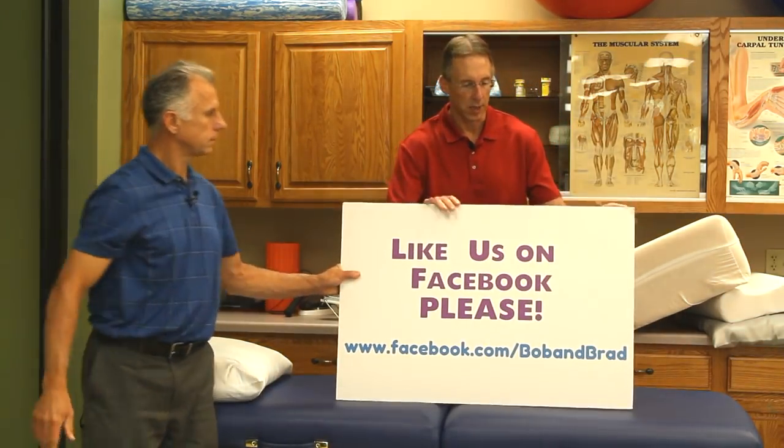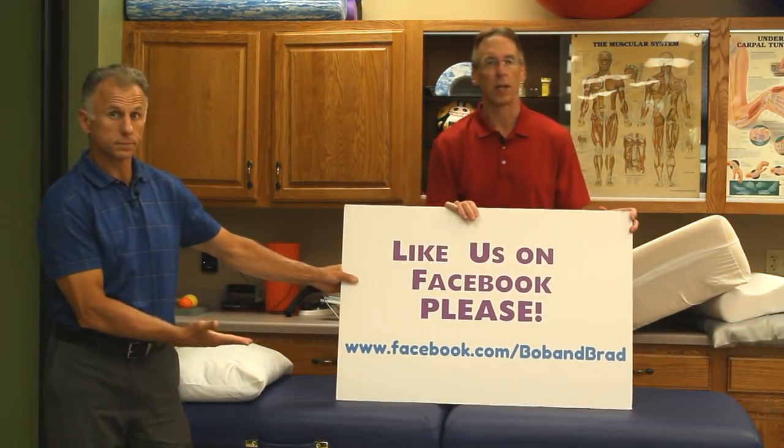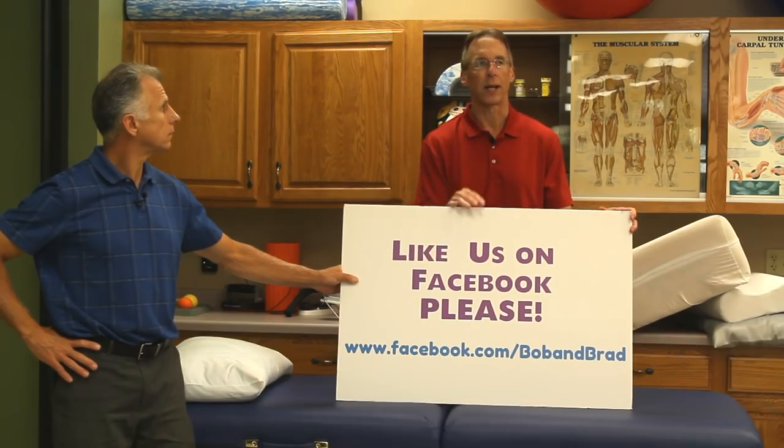If you are new to our channel, please take a second to subscribe to us. We provide videos on how to stay healthy, fit, and pain-free, and we upload every day. Also, if you get a chance, go over to Facebook and like us — Bob and Brad — because we like you and we want you to like us.